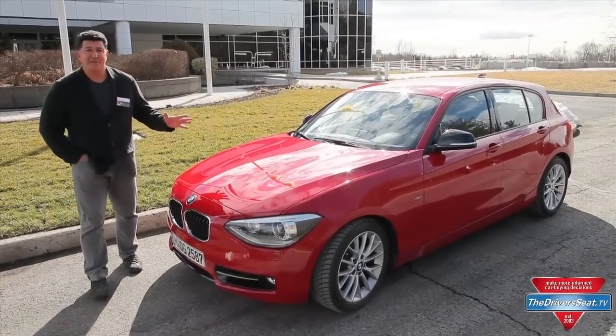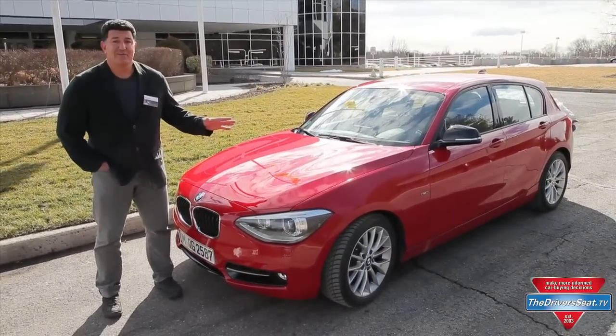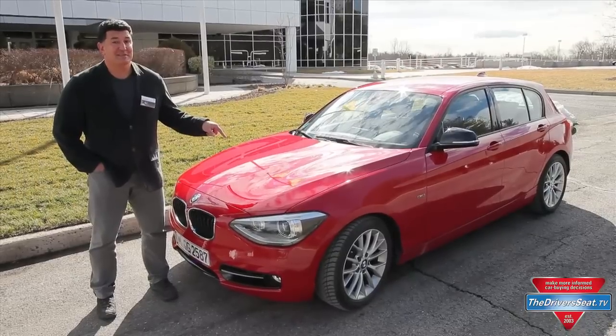This cool little car here is a five-door version of the BMW 1 Series. It's a lot of fun to drive, but guess what? We're not getting this in the U.S.